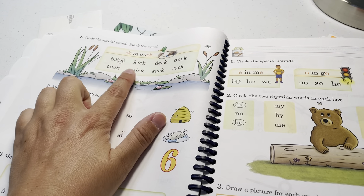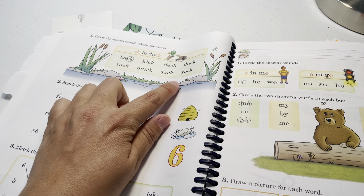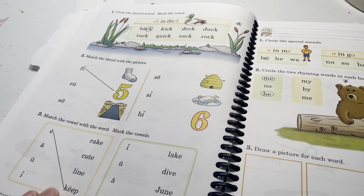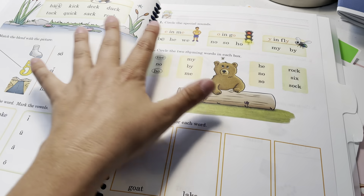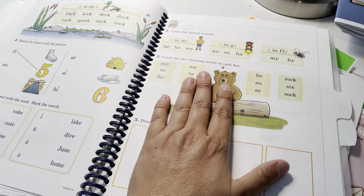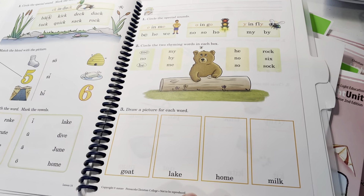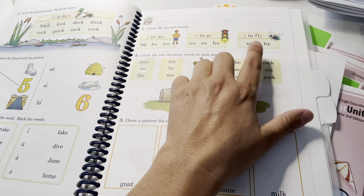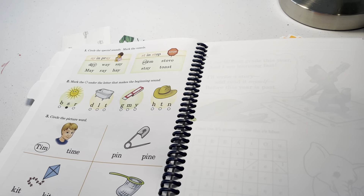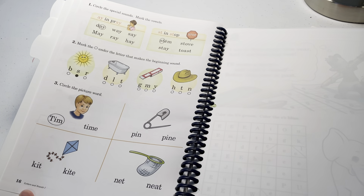You see how they have kuh in duck, back, kick, deck, duck, truck, quick, sack, rock. And then E and me — this all goes right along with Abeka's handbook for reading. The handbook is $17 retail but I bought it for about $1.50 elsewhere. They go right along together: E and me, O and go, I and fly, A in pray, stuh in stop, and they have words to go with each sound.